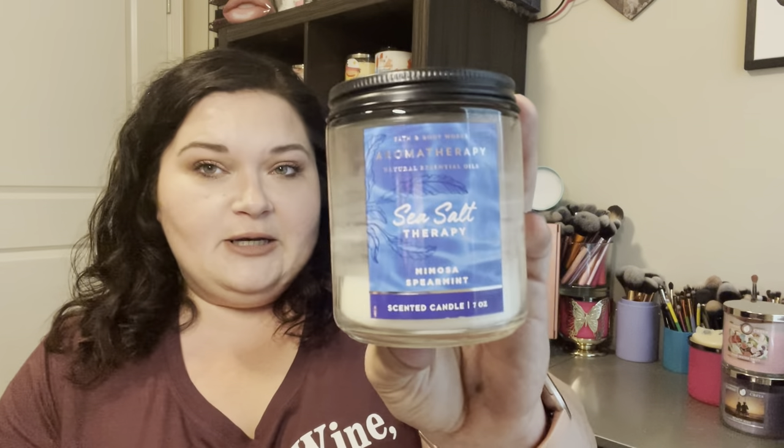I did get through a Sea Salt Therapy Mimosa Spearmint from Bath and Body Works. I had this one in the bathroom and I really liked it — it smells like a clean man to me. I don't really pick up the mimosa part; I just smell the spearmint, but there's definitely almost like a bergamot in here. It smells really clean and fresh. I still have quite a bit of wax left, but you can see the wick is completely dead, so keep that in mind with single wicks from Bath and Body Works.